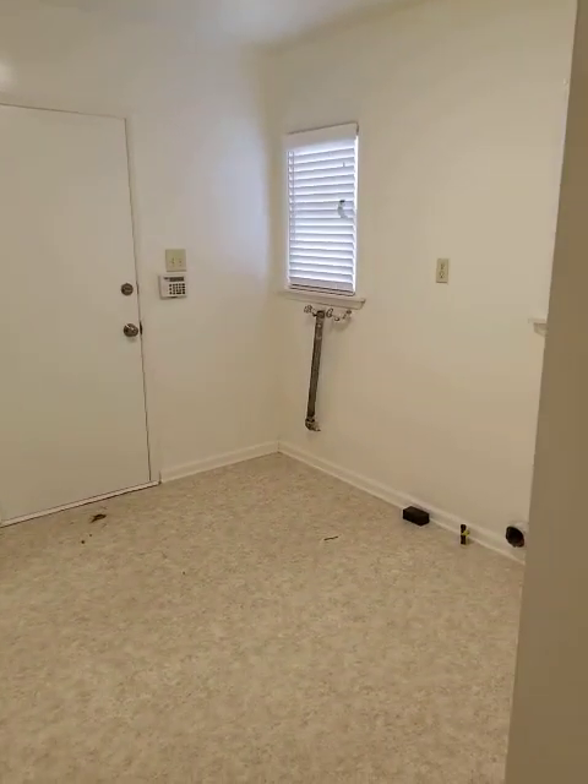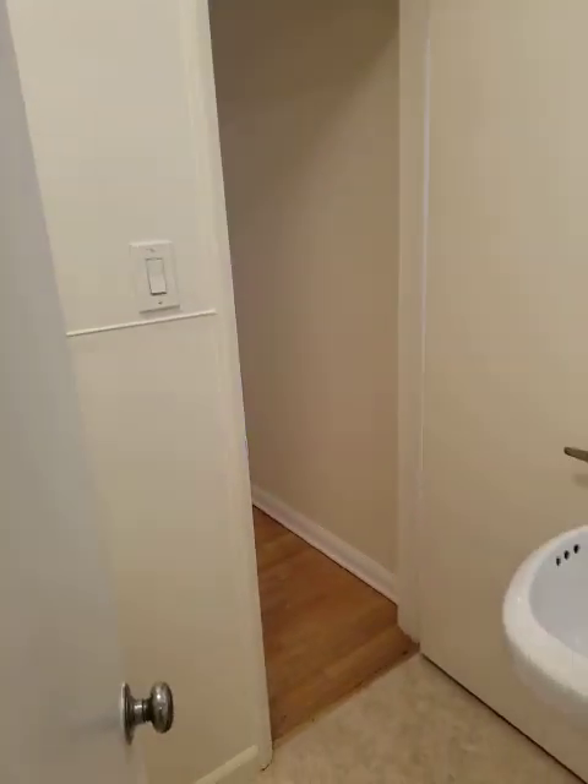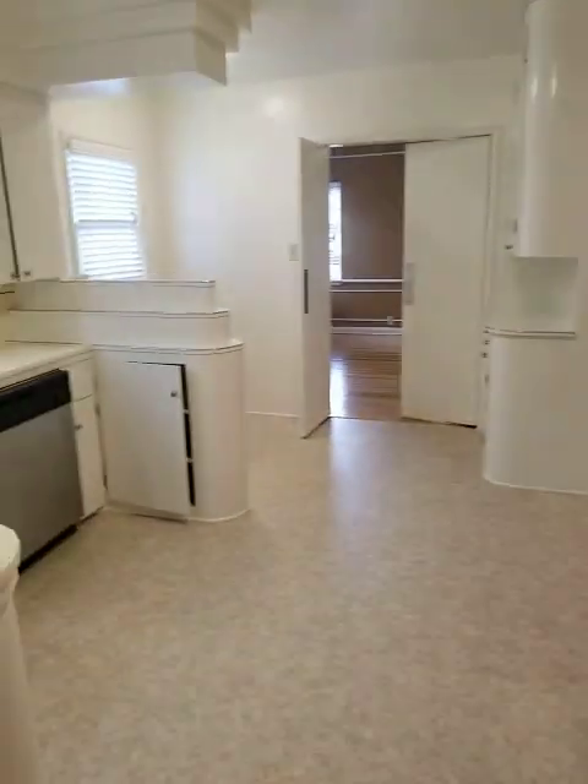There's a gigantic laundry room, and it has a little Jack and Jill half bath. Now we're going to go back out — you can see the kitchen again from the other angle.